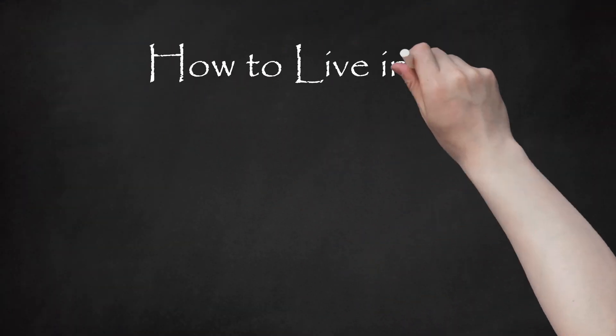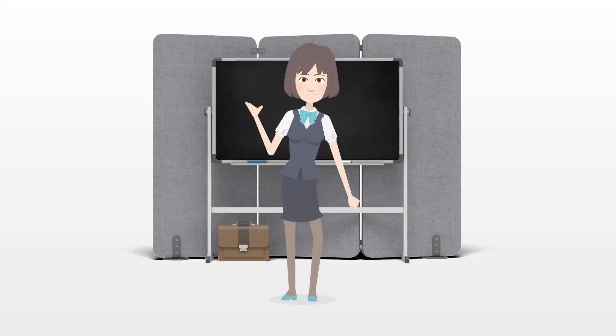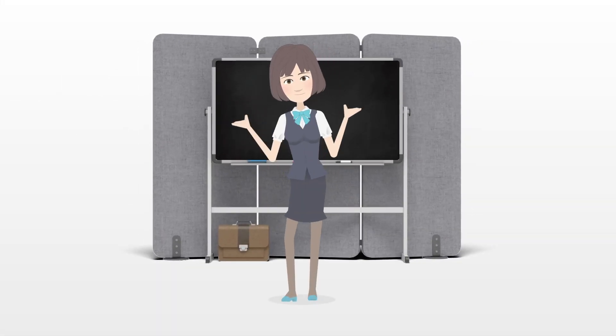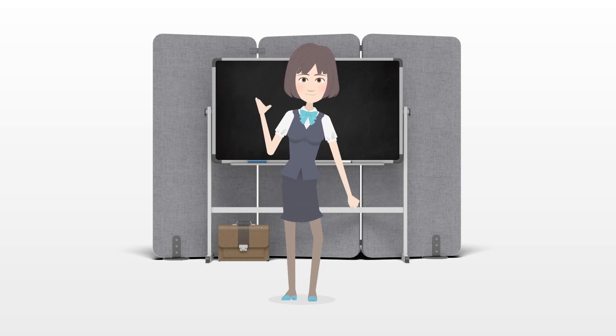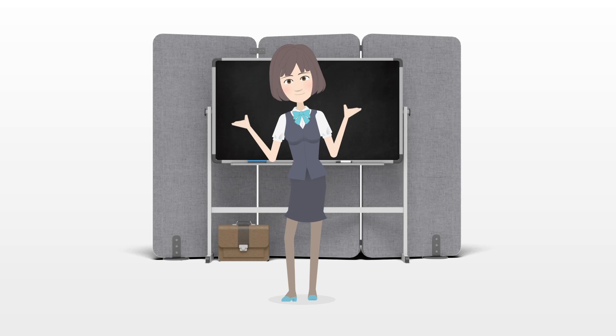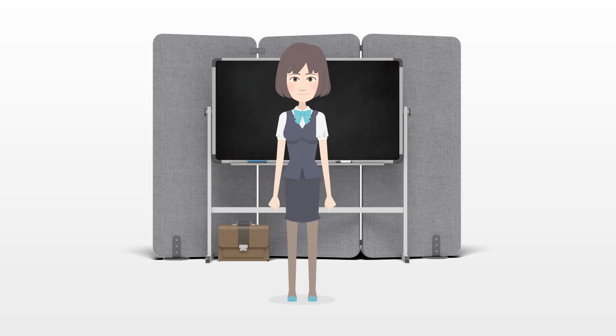How to live in a yurt. A yurt, or Gur, is a very basic traditional tent-like structure favored over centuries by nomadic Mongol and Turkic peoples stretching from Mongolia to central Anatolia.